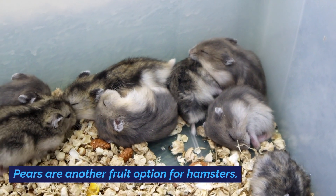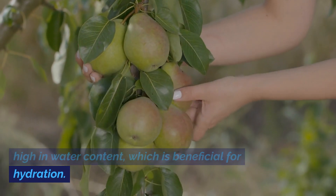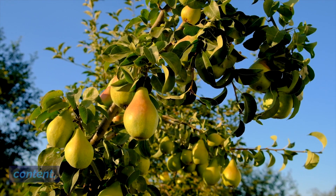Pears are another fruit option for hamsters. They provide vitamins, fiber, and are particularly high in water content, which is beneficial for hydration. As with other fruits, remove the seeds and offer pears in small amounts due to their sugar content.